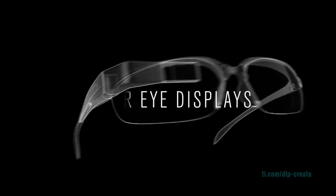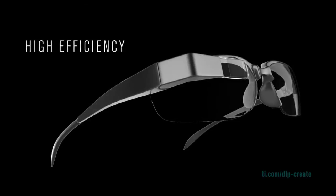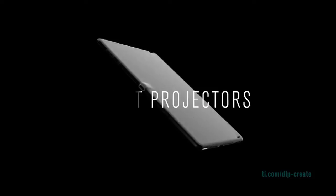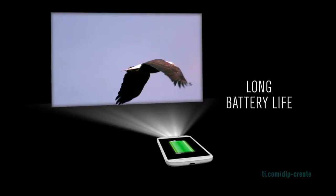Applications enabled by this chipset include PICO projection from small, battery-powered devices, such as near-eye displays, tablets, smartphones, mobile accessories, and more.